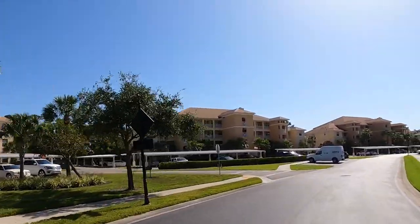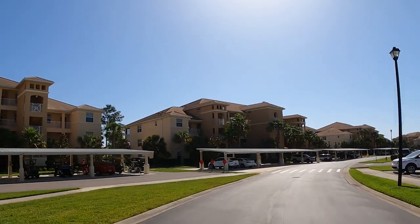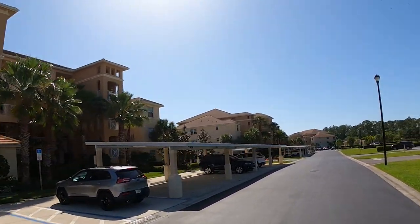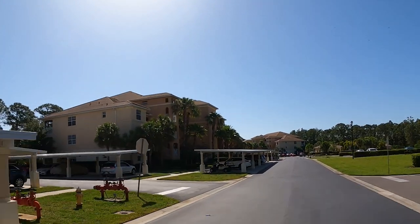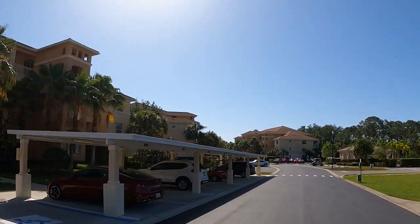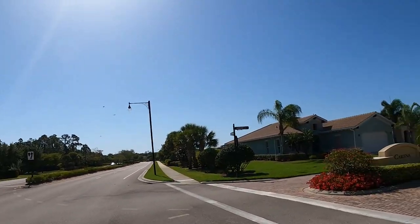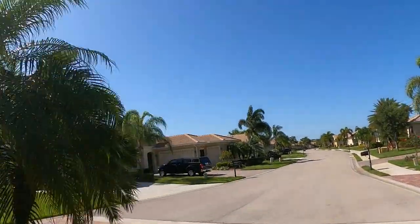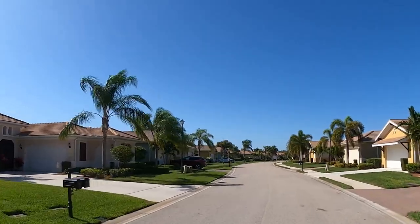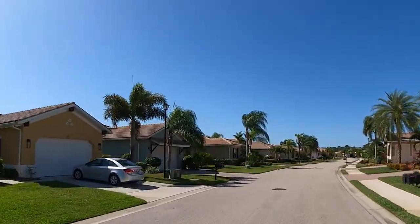Now we're going to take a look at some of the condo buildings. As I said, there are all types of home types here — all sizes, all price points — so there really is something for everyone. These are the condos. Typical condo style, they come with a carport. These are three levels tall, and the condos range from 1,200 square feet to just under 1,500 square feet. Some of them have elevators. Most of them have balconies if you're on the second, third, or fourth floor. And sometimes they even have dens.